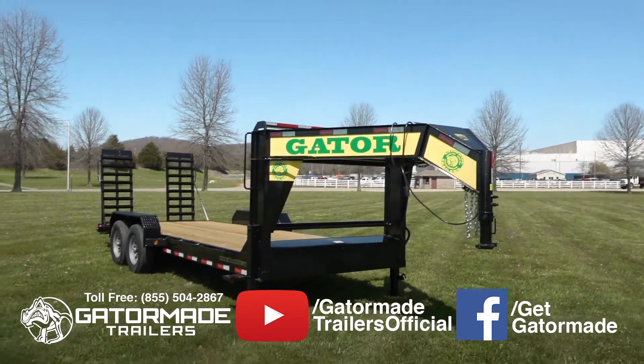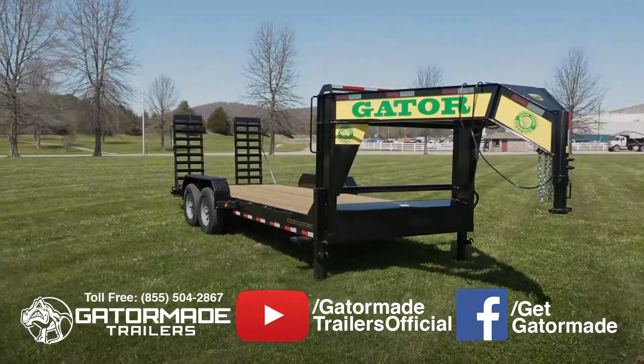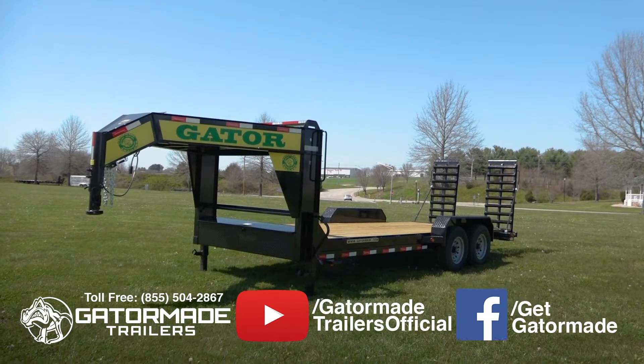And lastly, this trailer features a durable powder coat finish. A powder coat finish is the best finish that can be applied to a trailer.